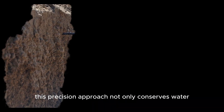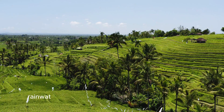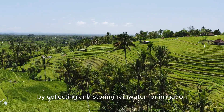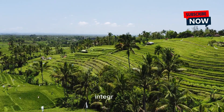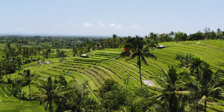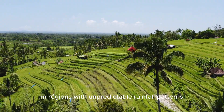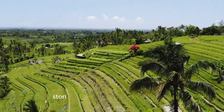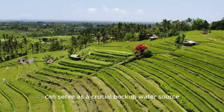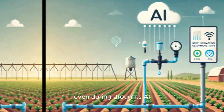This precision approach not only conserves water but also improves crop yield and quality. Rainwater harvesting provides an eco-friendly solution by collecting and storing rainwater for irrigation. Integrating this system with modern irrigation technologies reduces reliance on groundwater and ensures water availability during dry periods. In regions with unpredictable rainfall patterns, storing and using harvested rainwater can serve as a crucial backup water source, helping farmers maintain consistent irrigation schedules even during droughts.